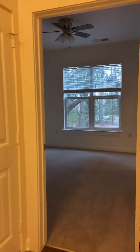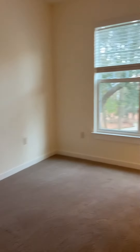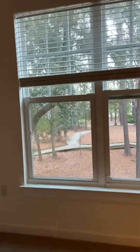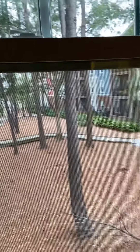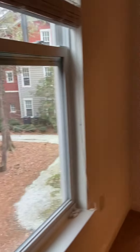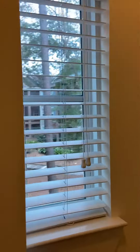The guest room does have a ceiling fan. Nice wooded views outside from this bedroom. Walk-in closet with a little window in it and great views even from the closet.